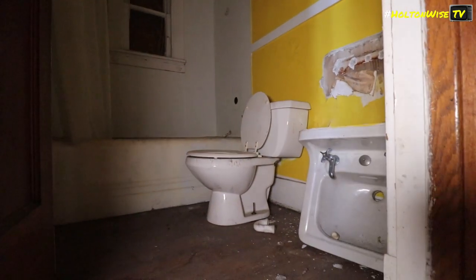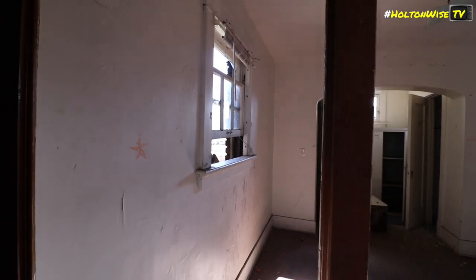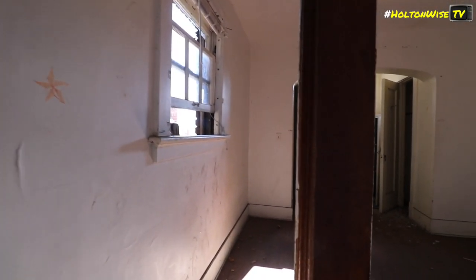I think there is basement access. Isn't that a stairwell? Beautiful bathroom. Look at that - there's a door. We can go right through it. It's stuck to the ground now.